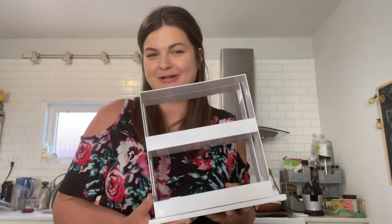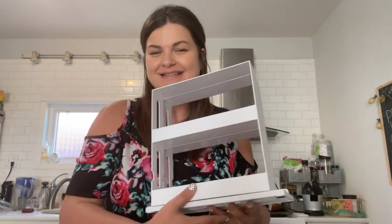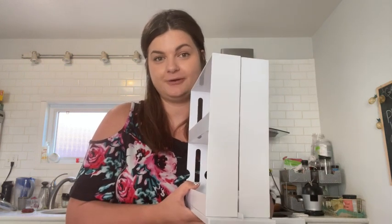Hi, I'm Amber at WTI, and if you struggle with cabinet storage, you're going to want to watch this. We use this to keep our kitchen cupboard clean and clutter-free.